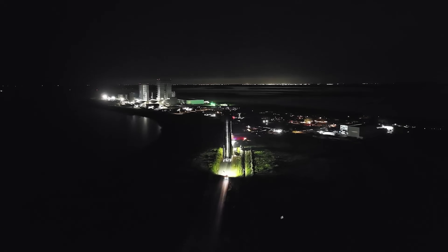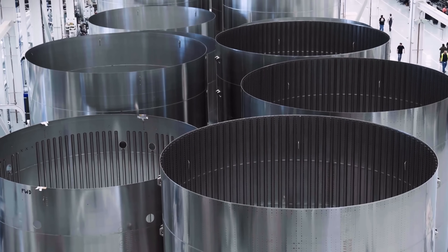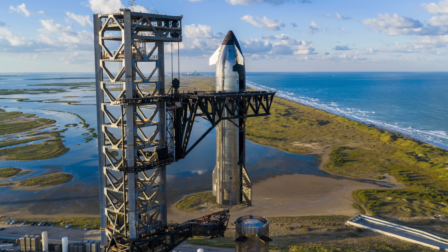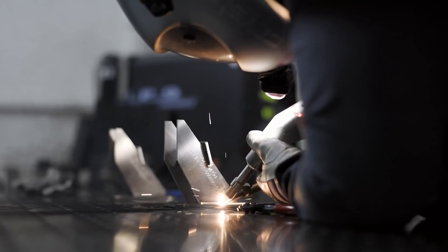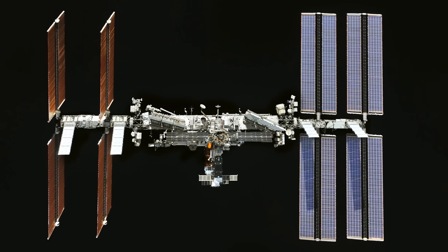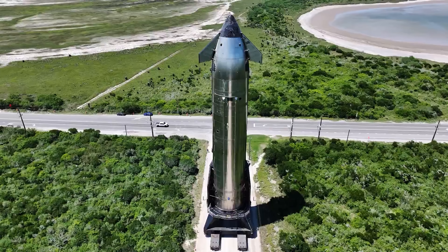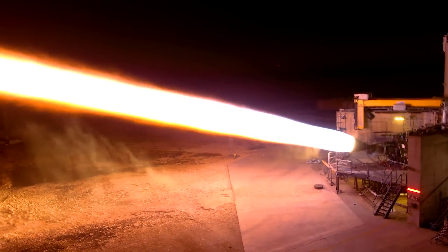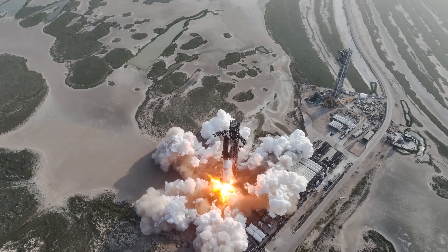Believe it or not, Elon has actually talked about this. He's mentioned a Starship variant with a staggering 18-meter diameter — double the width of the current design. This wouldn't just make it wider than Saturn V's 10-meter first stage and the Soviet N1 rocket at 17 meters; it would crown it as the widest rocket ever built. Doubling the diameter means roughly quadrupling the internal volume for a vehicle of the same height, potentially allowing it to carry four times more cargo or passengers. That's also when Elon has mentioned future engines like Raptor 3.X and Raptor 4, with around 300 tons of thrust at liftoff for the 3.X and even more for Raptor 4.